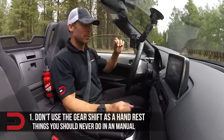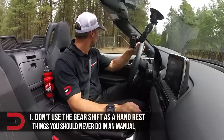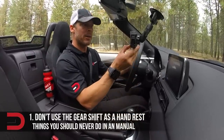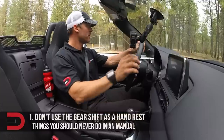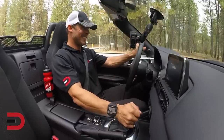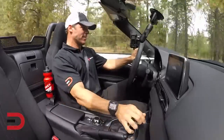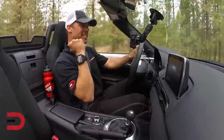Number one: don't use the gear shift as a hand rest. As drivers, we only see the gear shift, but what's happening in the manual transmission box is not visible to us. Every time we change gears, the selector fork, situated within the manual transmission, is pushed against the rotating collar and pressed into the gear you want. Resting your hand on the gear shift may cause the selector fork to contact the rotating collar prematurely. In the long run, this bad habit can speed up that process and result in premature selector fork wear.